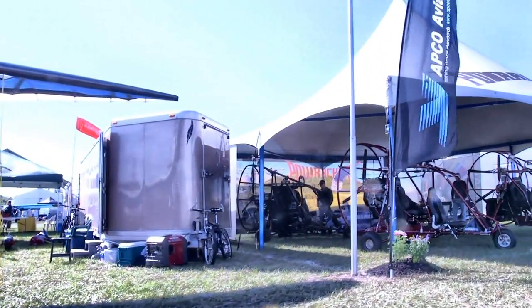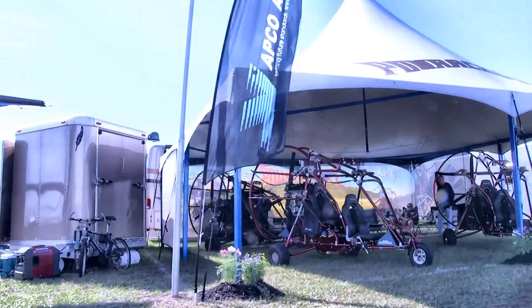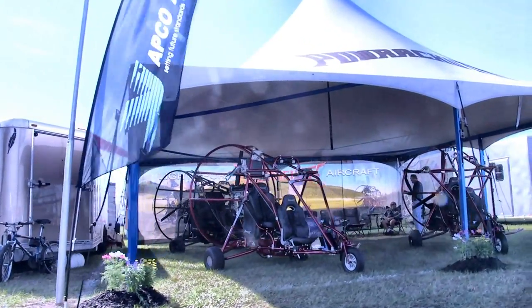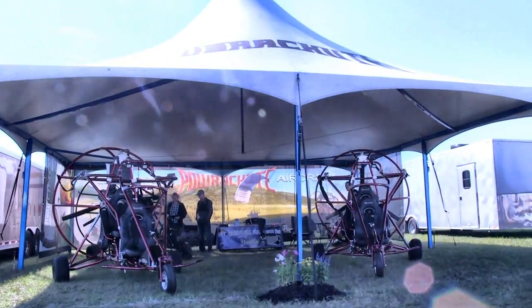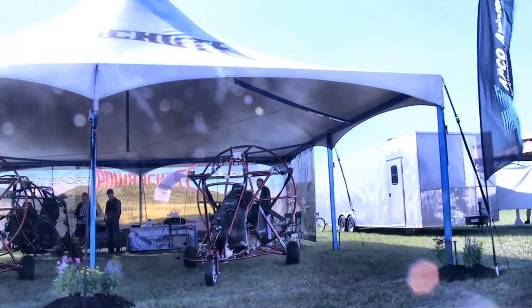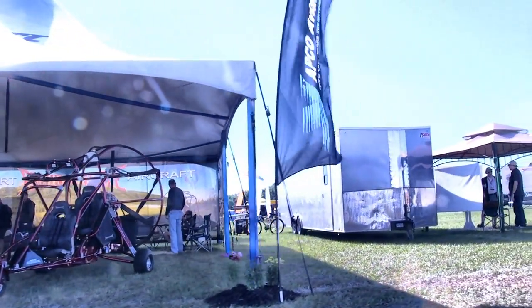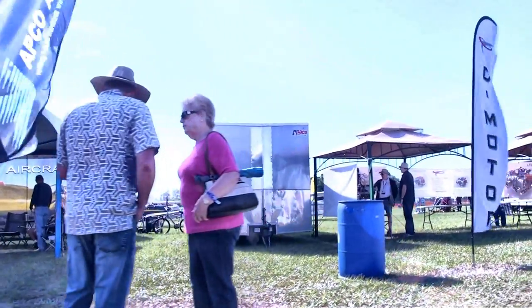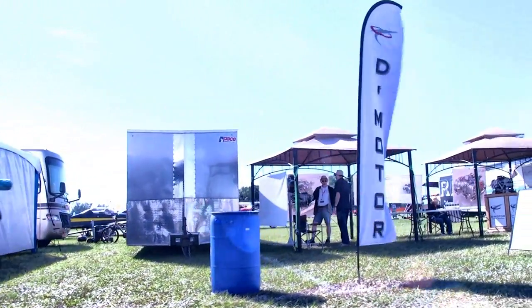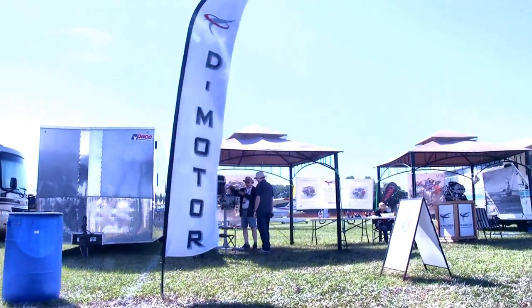Powrachute, our leading supplier of powered parachutes, does more than just build these very handsome powered parachute carriages — which they've got in several price points, all quite agreeable. They also do some work for the Evolution Trikes company because they have machine work and tubing assembly that is just high-quality stuff, and those two companies got together on that.